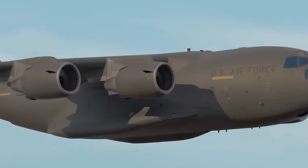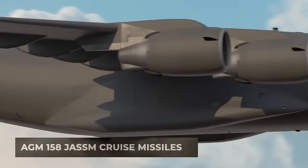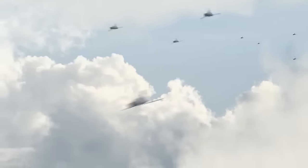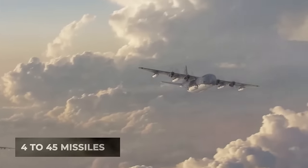Capable of launching a variety of AGM-158 JASM cruise missiles ranging from short- to long-range variants, these deployment boxes come in various sizes, accommodating anywhere from four to a staggering 45 missiles.